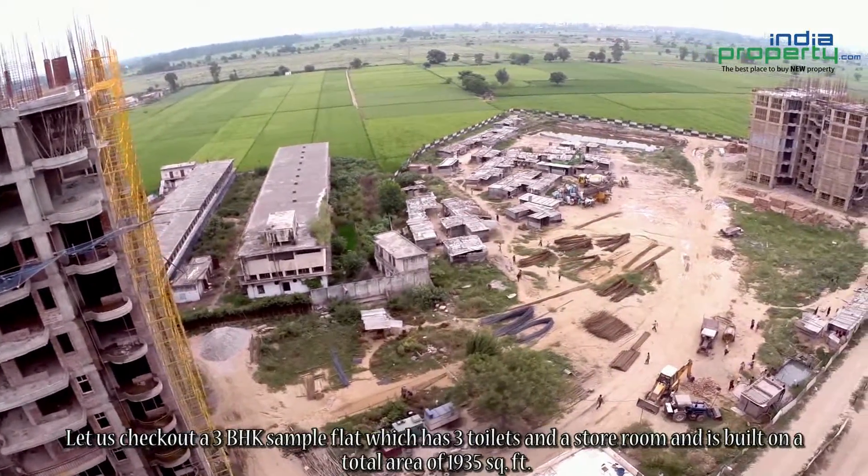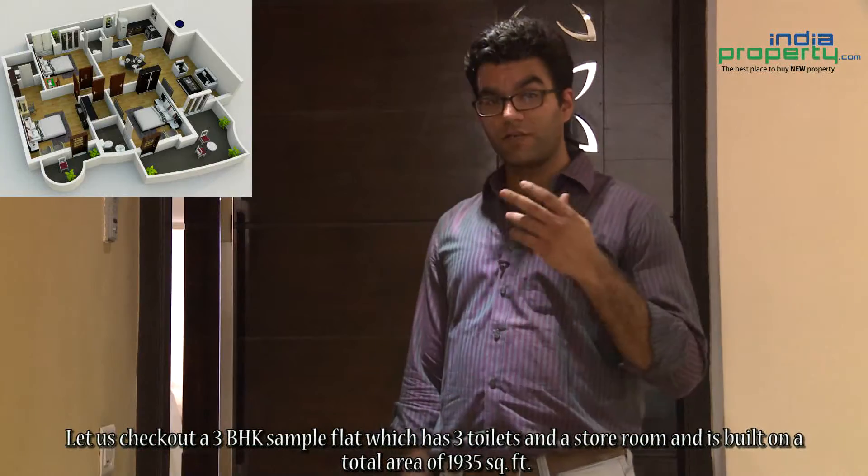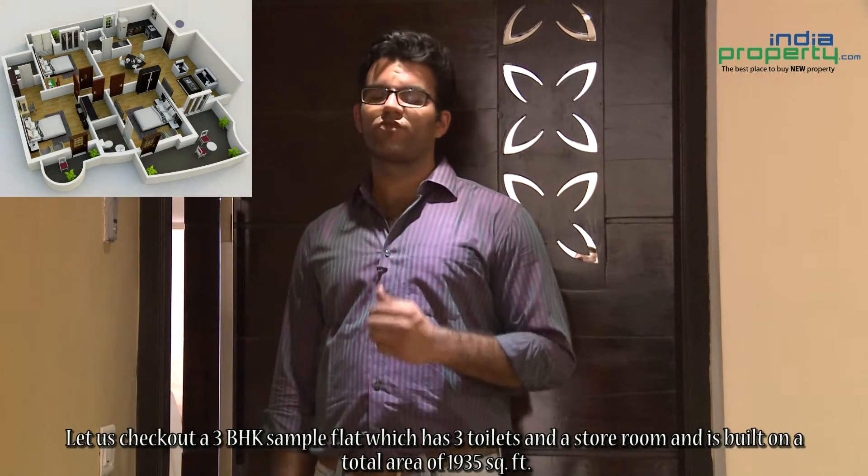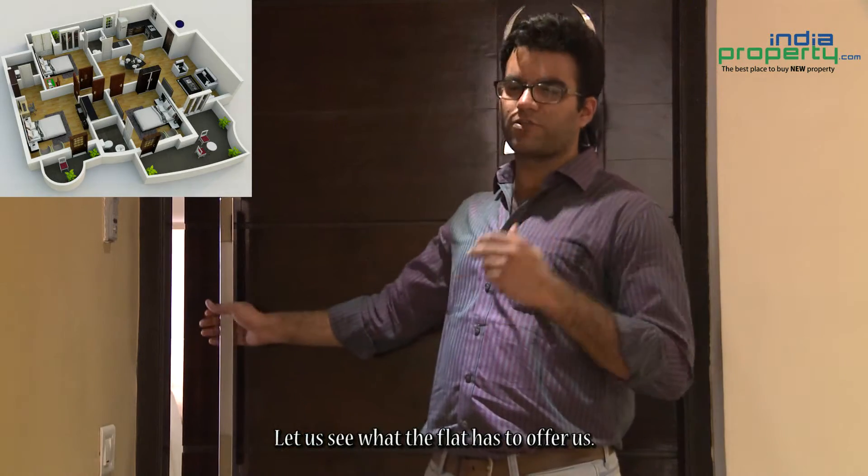Let us check out a 3 BHK sample flat which has 3 toilets and a store room and is built on a total area of 1935 square feet. Let us see what the flat has to offer us.